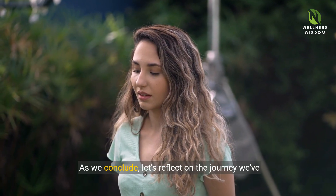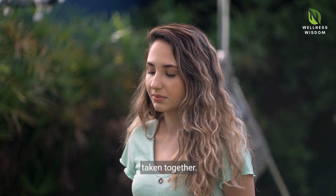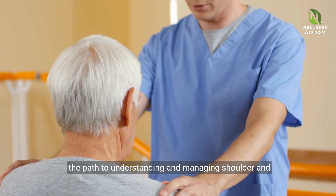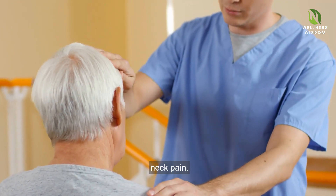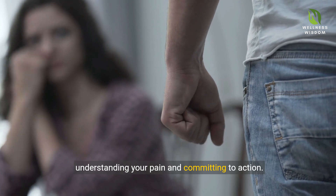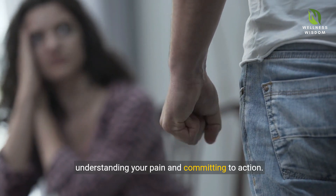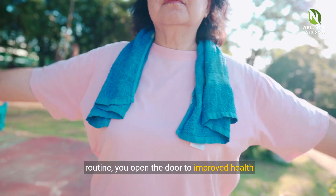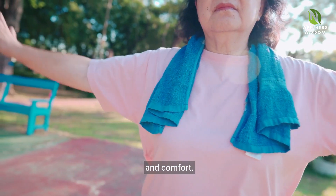As we conclude, let's reflect on the journey we've taken together. Armed with knowledge and strategies, we navigated the path to understanding and managing shoulder and neck pain. The journey to a pain-free life involves understanding your pain and committing to action. By integrating today's insights into your daily routine, you open the door to improved health and comfort.